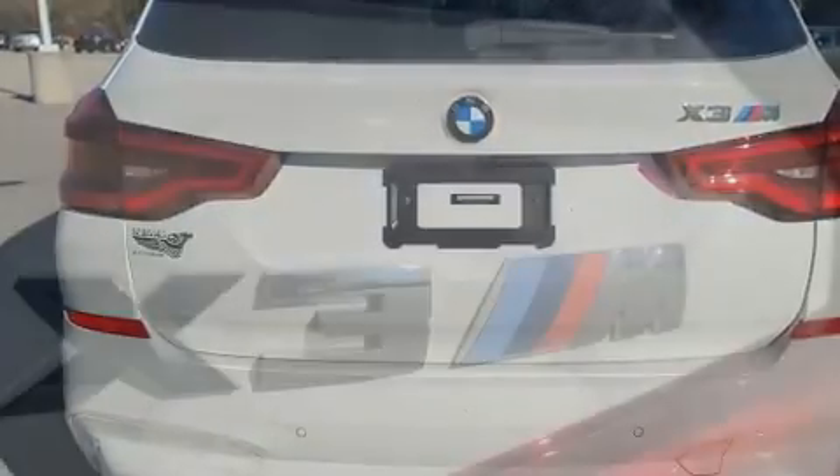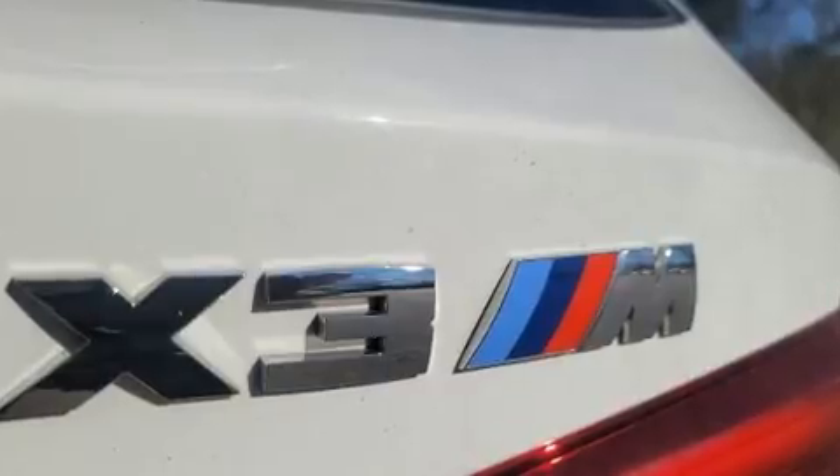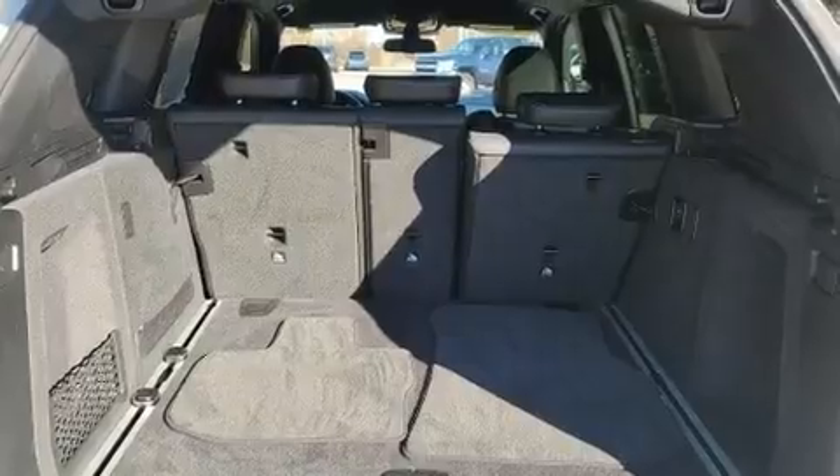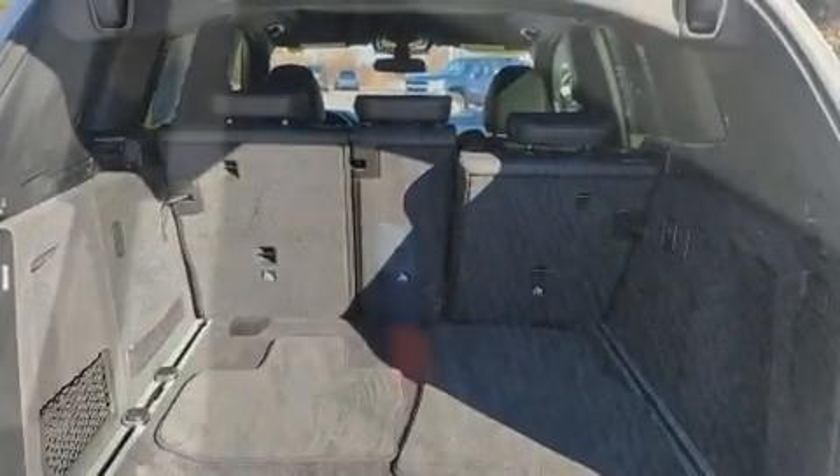A wealth of standard features mean that you no longer have to sacrifice — like power windows, mirrors and seats, leather upholstery, a built-in garage door transmitter, front dual-zone air conditioning, a power rear cargo door, and a split-folding rear seat.